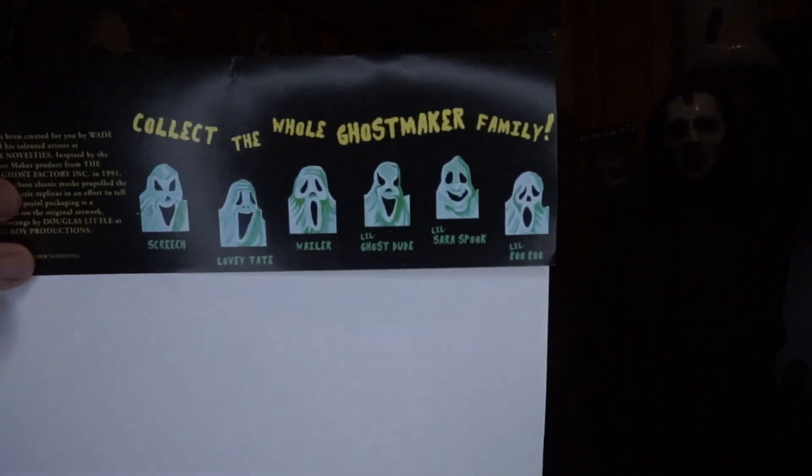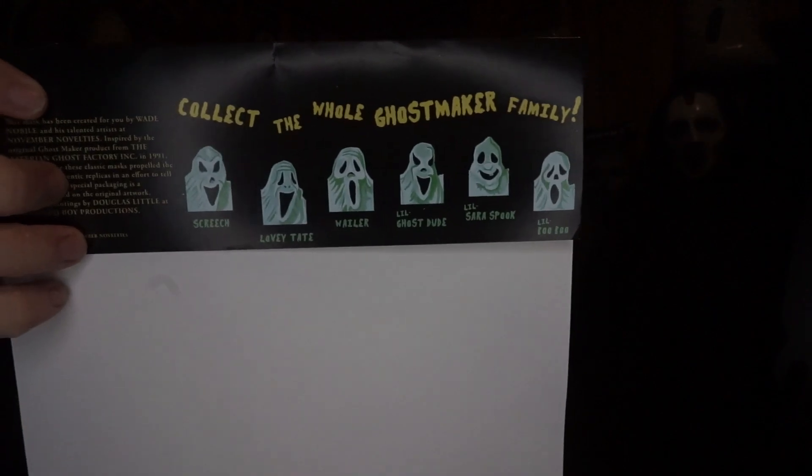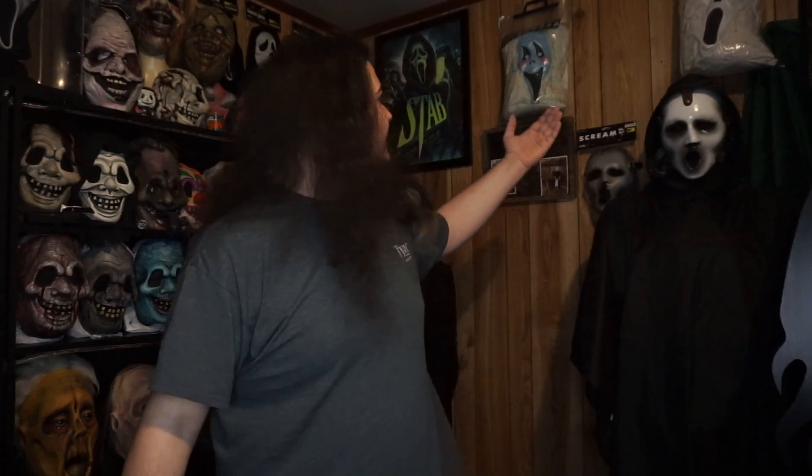On the back there's some more artwork I created — these little thumbnail paintings of each individual ghost style. I'm pretty proud of how the artwork turned out, and I love how the masks turned out by November Novelties. As you guys can see, I have the full host of them back here, with one of them currently sitting down because I showed it to you.